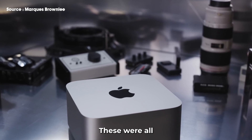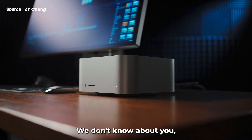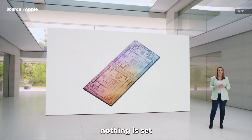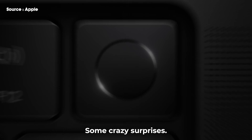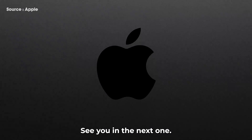So there you have it — these were all the major leaks and rumors about the Apple M3 Ultra Mac Studio. We are pretty excited to check out the massive performance upgrades. However, nothing is set in stone yet. Even though the information leaked is reliable, Apple may still spring some crazy surprises. We'd love to hear your thoughts in the comments below. Thanks for watching, and see you in the next one!